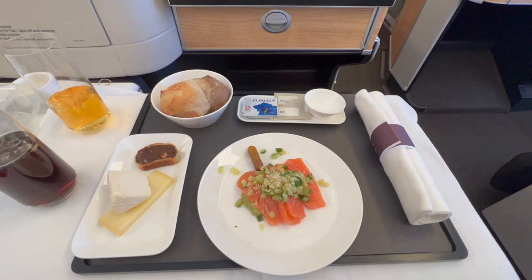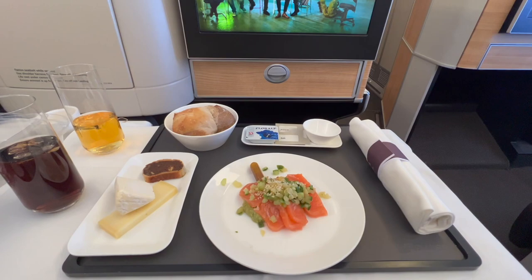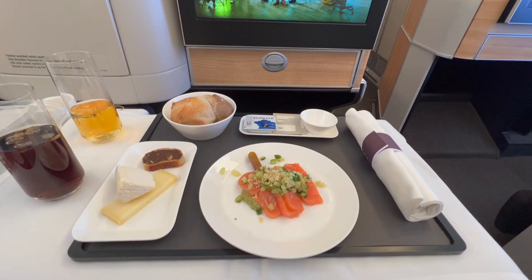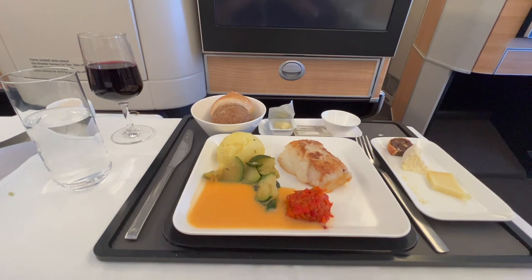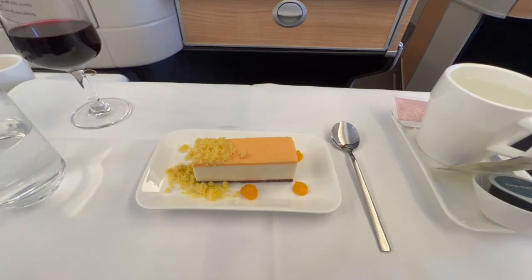For appetizers I opted for sashimi — it was very nice, fresh, and really tasty. You're also given the option of selecting bread from a bread basket with different varieties. I really liked that they have actual silverware to use, and I also opted for scotch with my meal. For the main course I opted for the cod fish — it was really good, tender, and warm. I really enjoyed it, and I finished the meal with cheesecake for dessert.